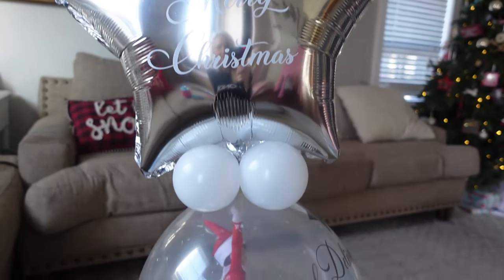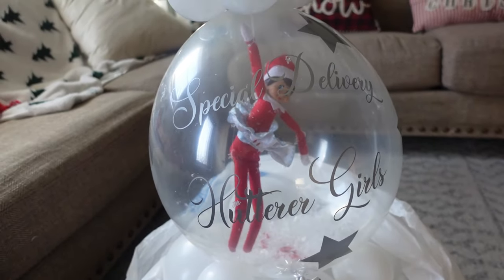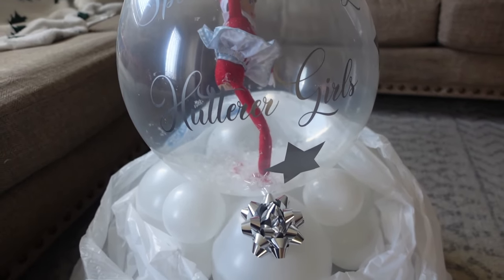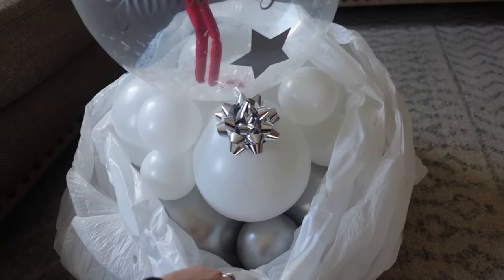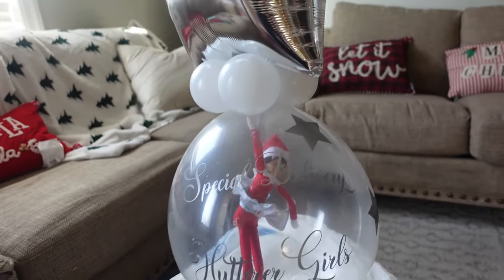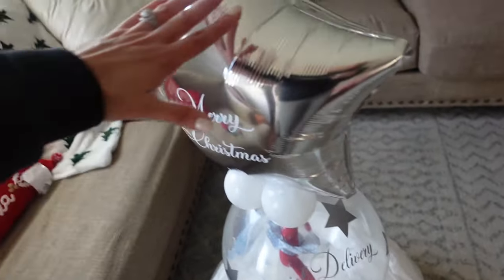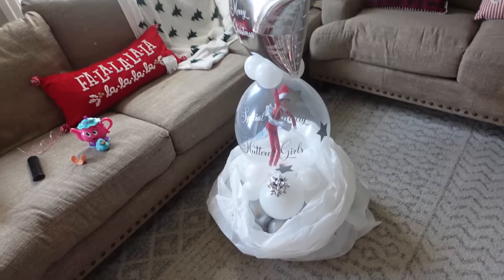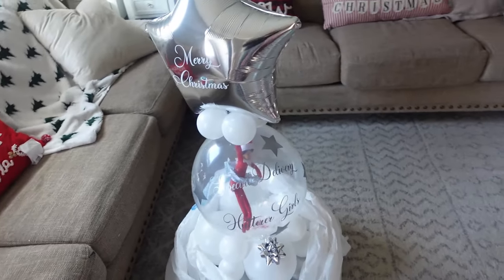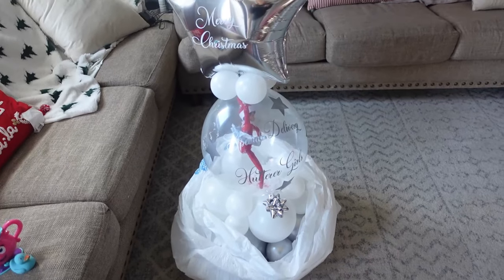So here's the balloon that says Merry Christmas, and look how she came. It says special delivery for the Hutterer girls. It's all balloons — I wonder how she got in there. But is that not so cute? So I'm gonna put her downstairs and she's tall — it's a big display. I'm gonna put her downstairs and then the girls can wake up seeing her in the morning.